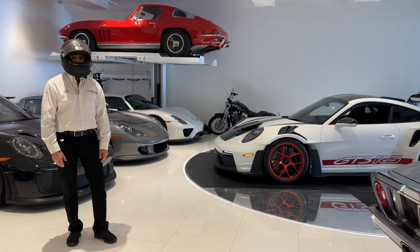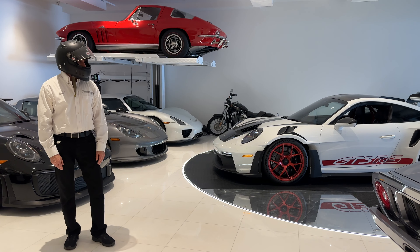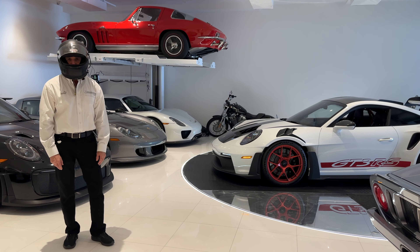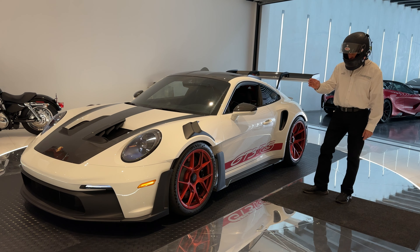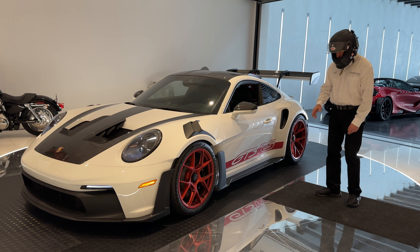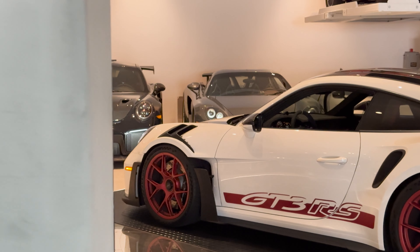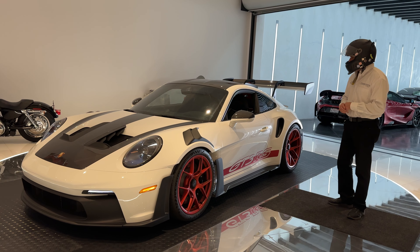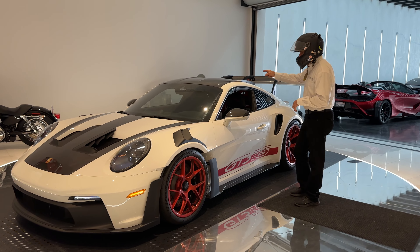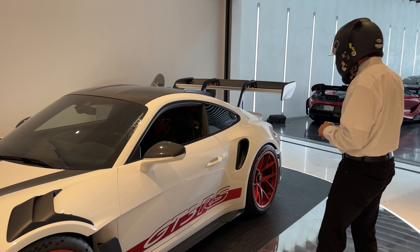Today we're going to review the 2023 Porsche GT3 RS. It's an ISOS spec in white with these amazing red wheels — they're magnesium wheels, and somehow that paint absorbs into the magnesium and looks anodized. They're just gorgeous, super light. It's got the carbon roof, carbon hood — just a beautiful spec.